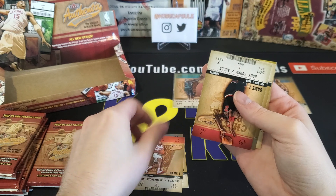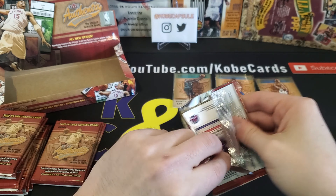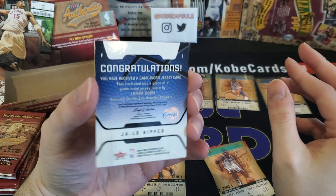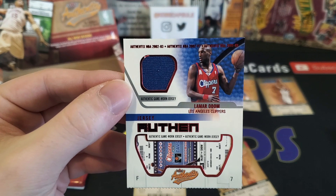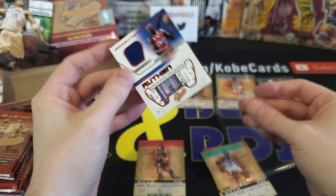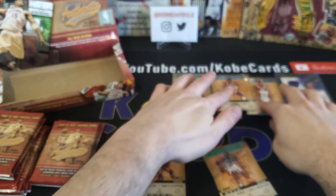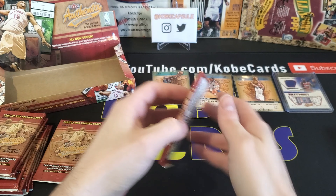Rafe LaFrentz, Damon Stoudemire, Eddie Curry, Ben Wallace, and Glenn Robinson. Andre Miller and — looks like we've got a ripped Lamar Odom. This is a ripped game-worn jersey card of Lamar Odom. A little bit of damage at the top, but you've got a ticket stub inside — it's a pretty cool looking card. And he was a Laker too, so definitely not bad. Ending the pack with Wesley Person and Morris Peterson.